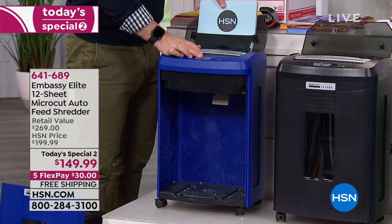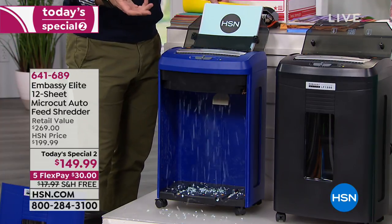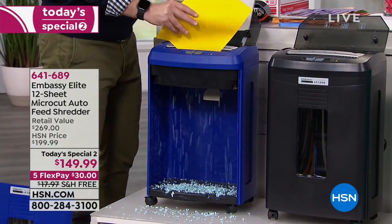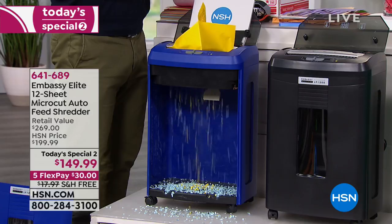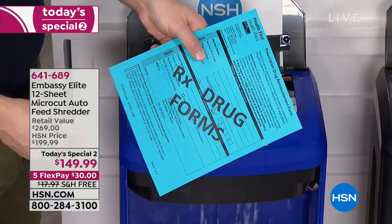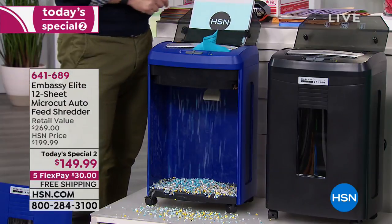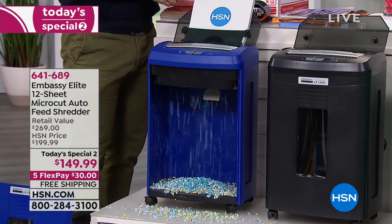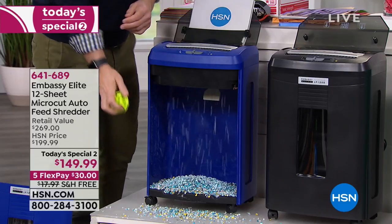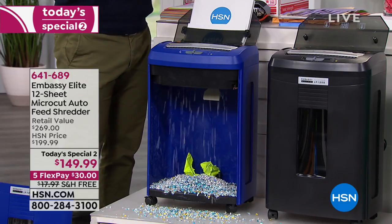That means I can go send an email, take a telephone call — I don't have to stand here page by page. But I also have the ability to manually feed one at a time if I find something else to shred. Both modes work simultaneously. And the most important reason this matters: one in seven of us fall victim to identity theft.